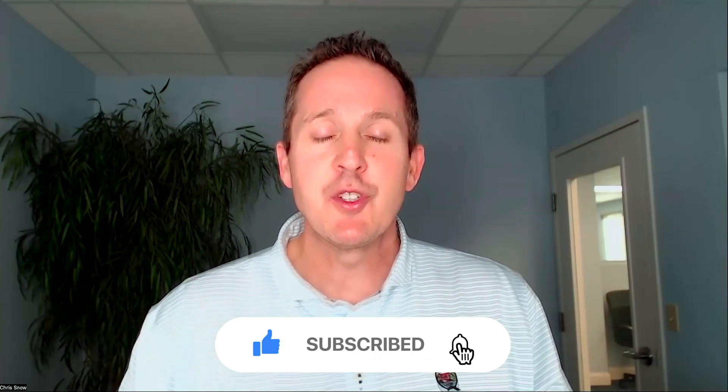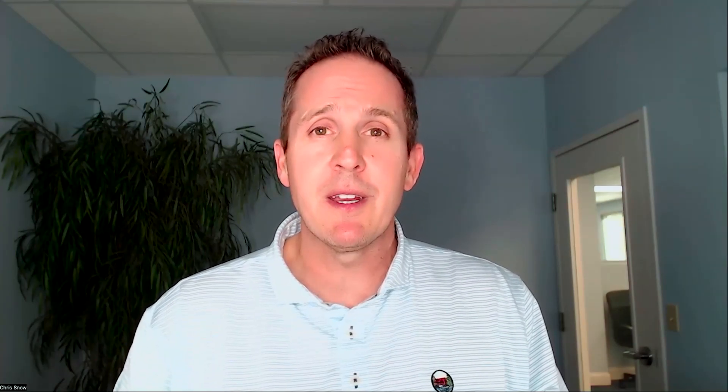If this is your first time to the channel and you want to know everything there is to know about living in the Jacksonville area and specifically the Ponte Vedra Beach area, click on subscribe and tap the bell for notifications so you'll be the first to know of all the changing market conditions here in the Ponte Vedra Beach area.